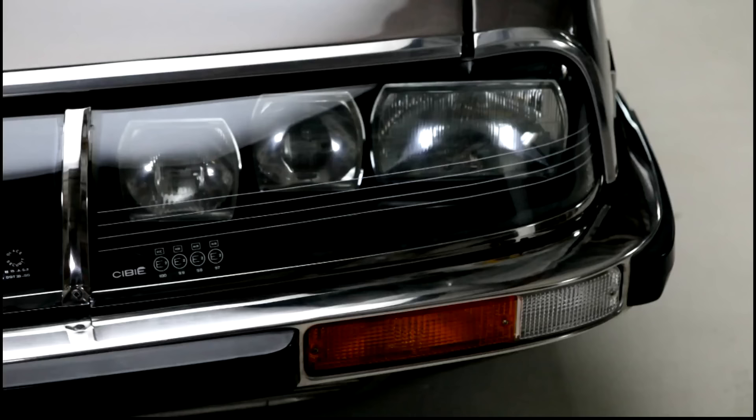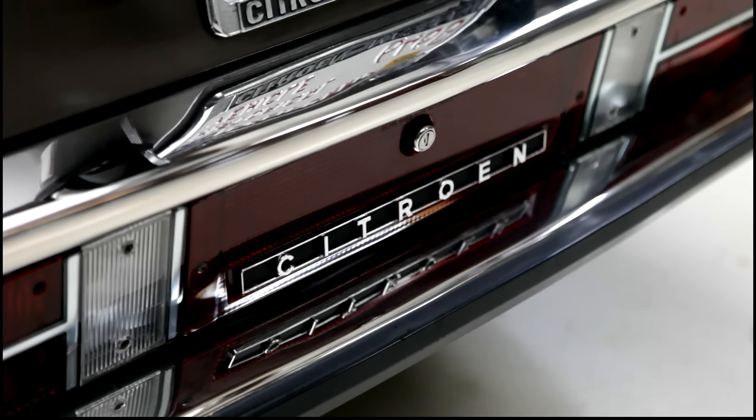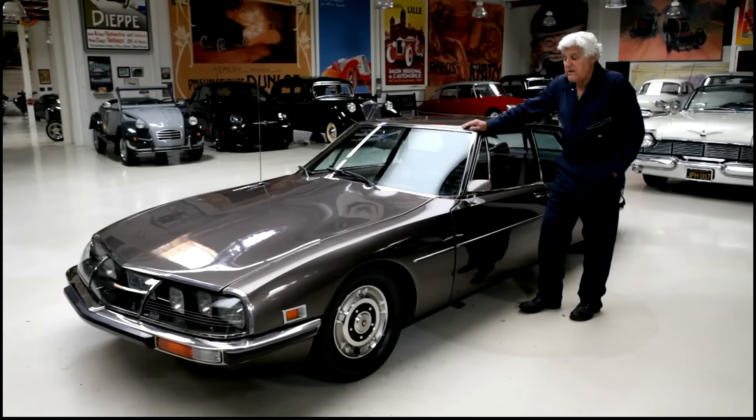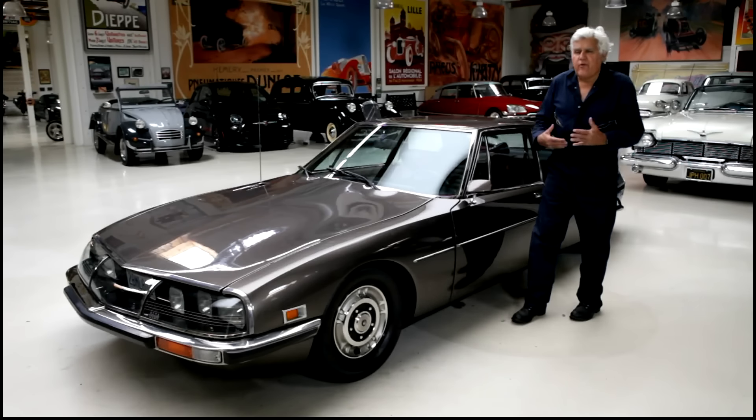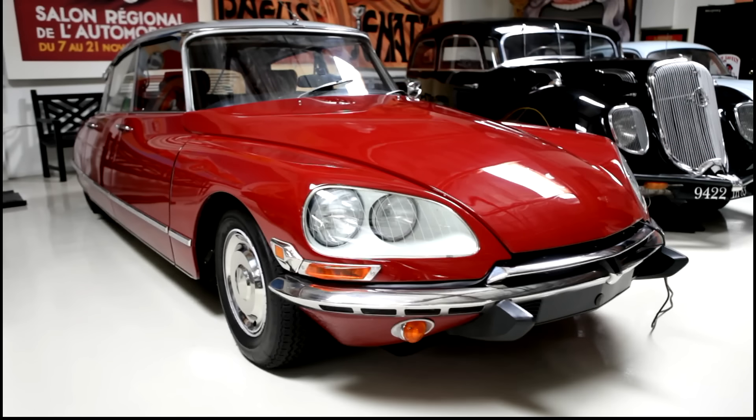It's a 2.7 liter V6, 4-cam Maserati engine in a Citroën. Citroën has always been innovative as far as style, handling, and engineering — not so much the engine. The engine has always been sort of pedestrian at best. The DS was supposed to have a flat six, that didn't work out, so they just put a regular water-cooled four-cylinder in it, a little underpowered. It was okay.